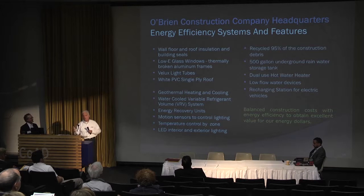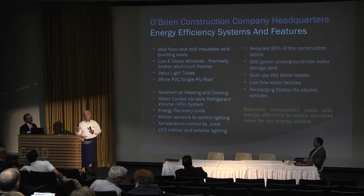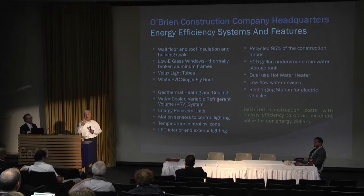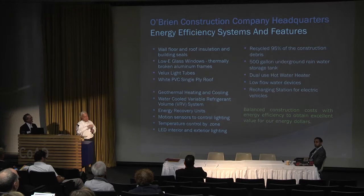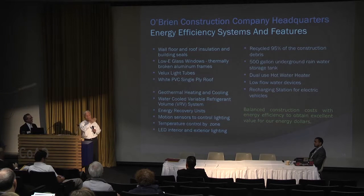We added a PVC Duralast roof system. Since the three partners are of age and planning to extend the building's life to 30 years through retirement and renting out, we didn't want roofing problems. We added a white reflective roof which in the summertime has a coefficient of energy efficiency — it keeps us cooler.